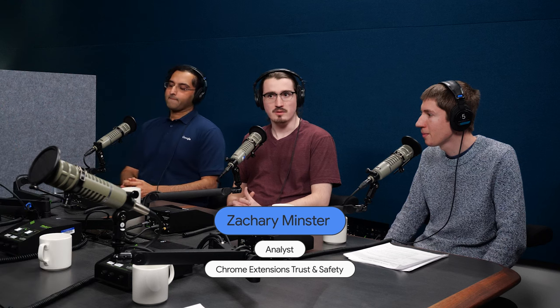My name is Zach Minster. I'm a security analyst on the team. I've been on the team for about four years and my background is primarily in cybersecurity. My name is Vijay. I lead our Chrome extension security team within trust and safety at Google. I'm based out of the Bay Area and most of my work has been in network security and consulting.